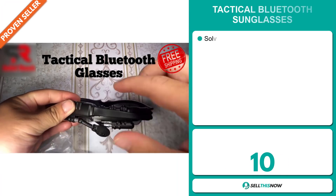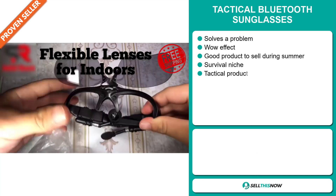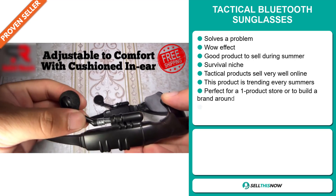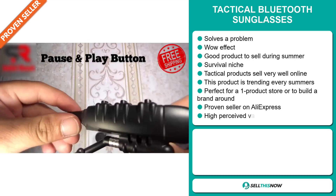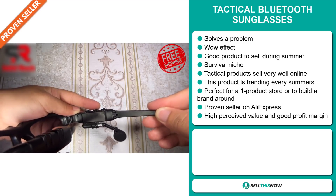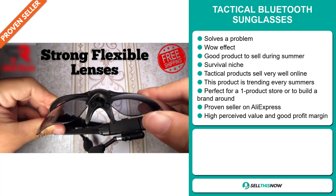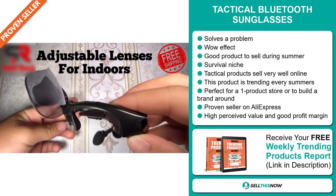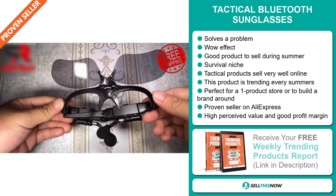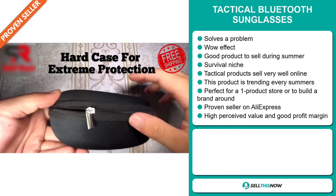Our next product is the Tactical Bluetooth Sunglasses. Now this is a problem solver. It definitely has that wow effect and it's a good product to sell during the summer season. It falls under the survival niche market, and tactical products sell very well online. This product is always trending every summer, and it's perfect for a one product store or to build a brand around. It's a proven seller on AliExpress with many many orders.